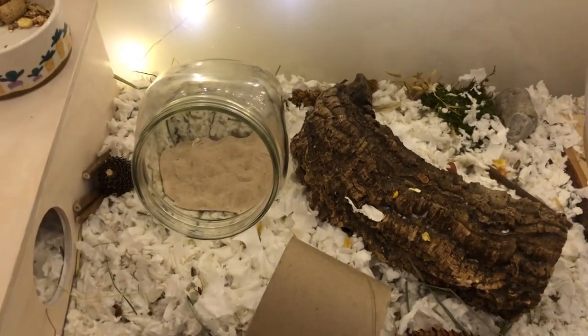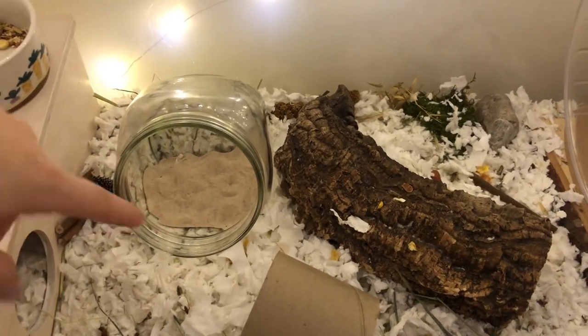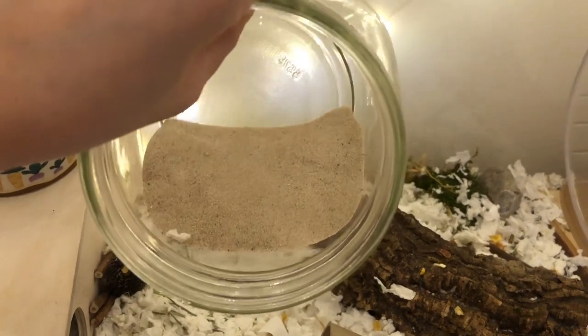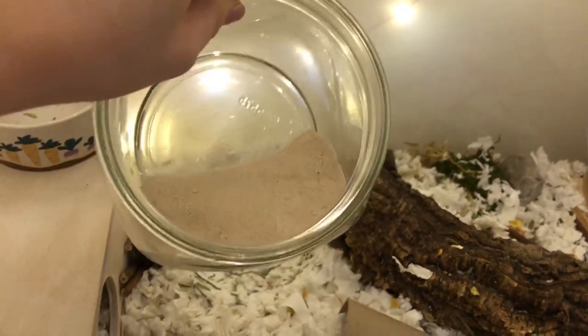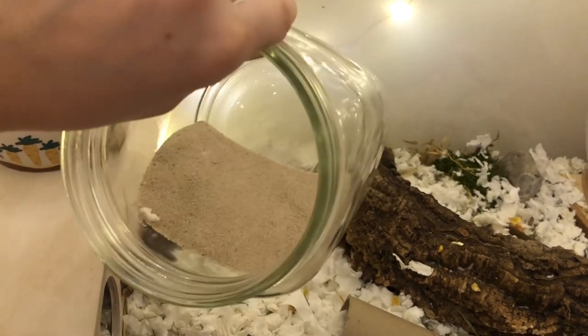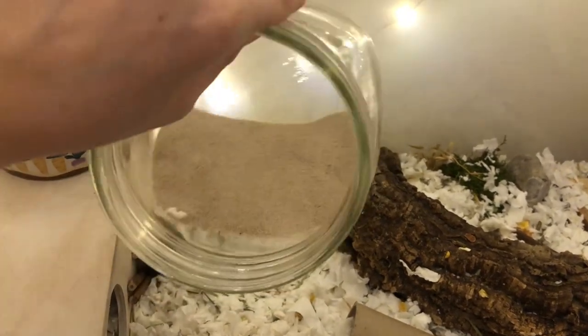The next thing I do is tidy up his sand bath, which he loves in this cute little jar. The sand bath is clean today — just a few pieces of bedding in it that I'll remove. He didn't poop, pee, or get food in it, so I don't even need to sift it or anything. It's a really nice day for that.